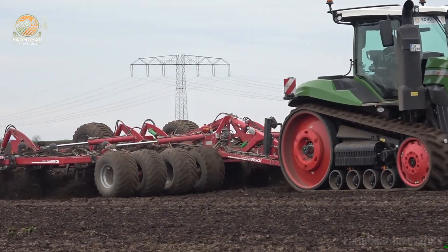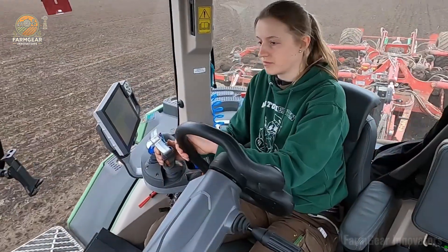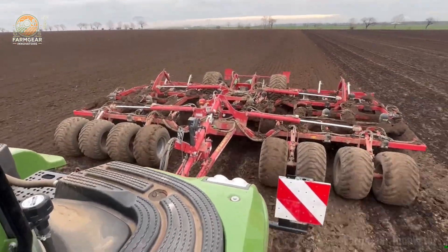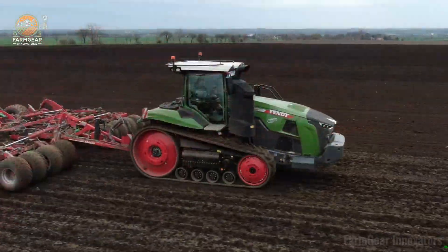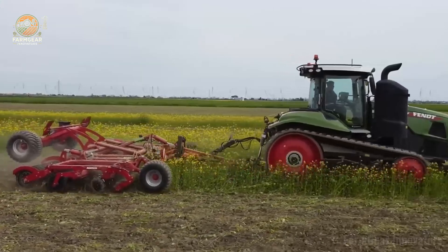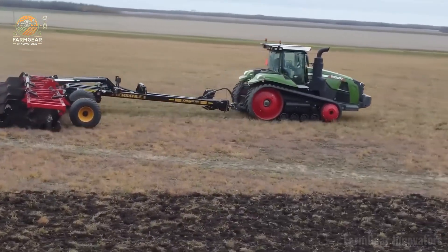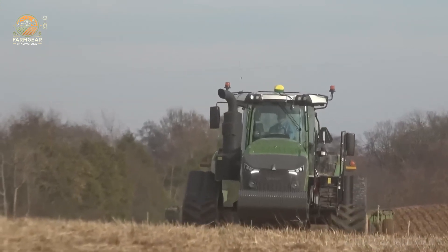The 1,320-liter fuel tank keeps you rolling all day, maxing out efficiency and comfort. With a 9,727-liter lifting capacity and a base weight of 18,805 kg — scaling up to 27,000 kg with payload — this tractor is built to haul heavy and handle any job. Its 3-meter wheelbase and 6.7-meter length give you killer maneuverability and visibility.